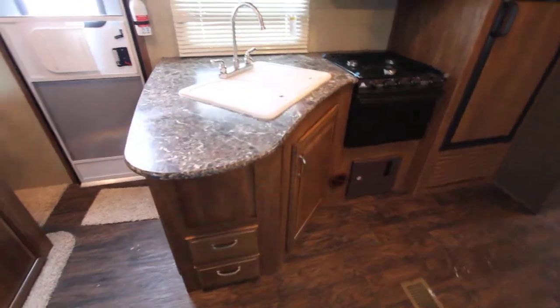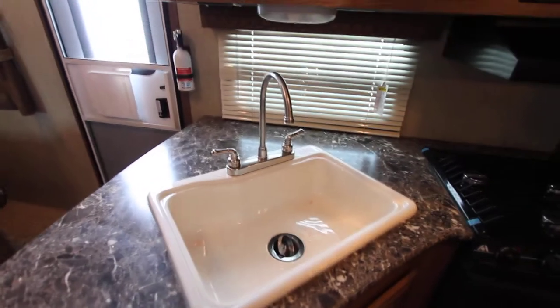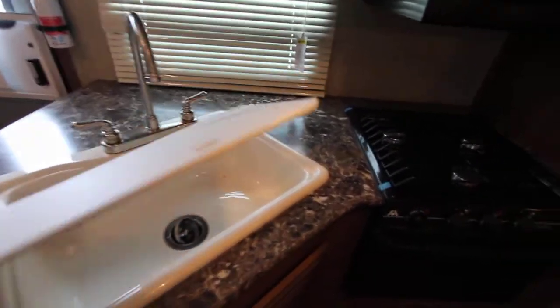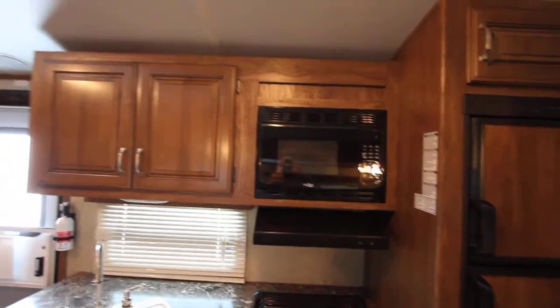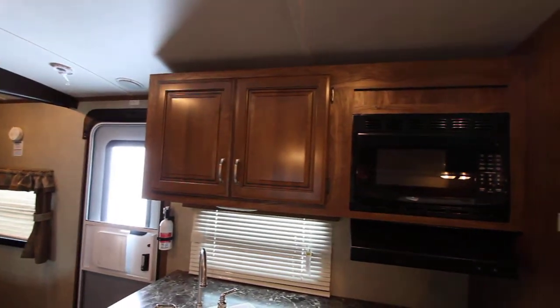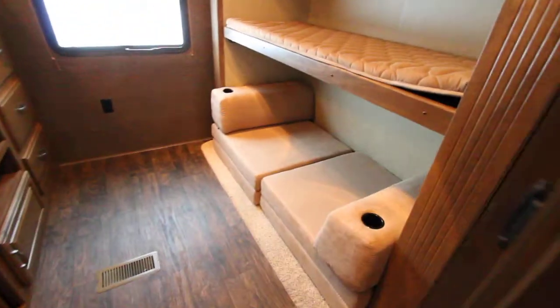There is storage under the bed as well as pass-through storage from outside. In our galley we have a nice large double-wide sink, a nice tall faucet to make washing dishes or pots really easy, our three burner range and stove, microwave overhead, and beautiful cabinetry work. We also have a large two door fridge.